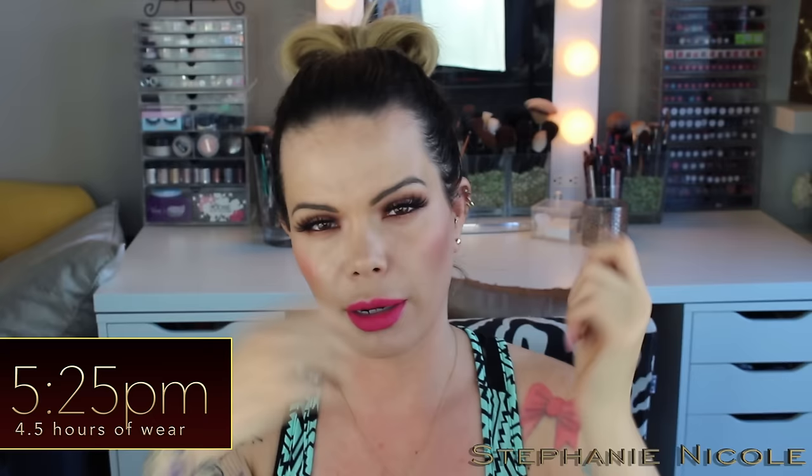For lunch I had these Boca vegan spicy chicken patties — Alina told me about the burger patties and I noticed these spicy chicken patties. These are ten times better than any buffalo-style or spicy chicken sandwich I've ever had. I put it on a potato bun and just cut it with a fork and knife to eat it.